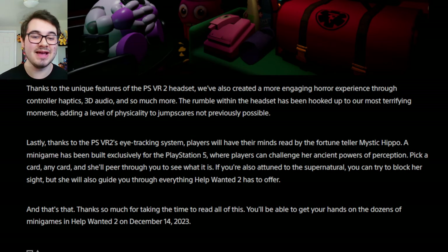She will also guide you through everything Help Wanted 2 has to offer. You'll be able to get your hands on the dozens of mini-games in Help Wanted 2 on December 14th, 2023. What an absolutely insane devlog and trailer — this is looking to be the best FNAF game hands down, graphically and gameplay-wise. The focus on replayability is something I love. One thing I don't like though is the PSVR2 exclusive — it didn't mention anything about Steam, which is crazy to me. VR is already such a niche gaming market; to limit it to one headset is baffling.